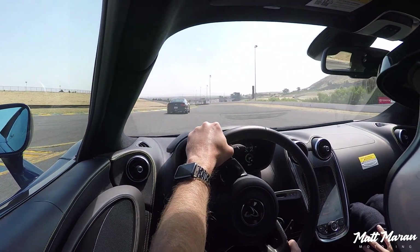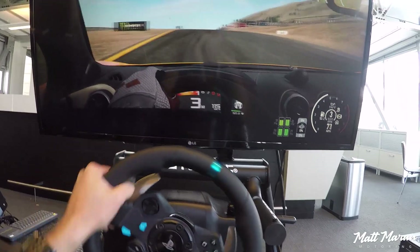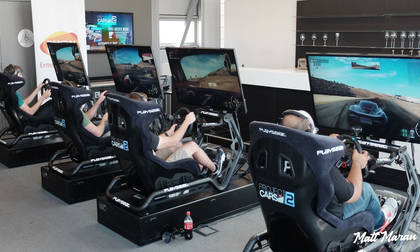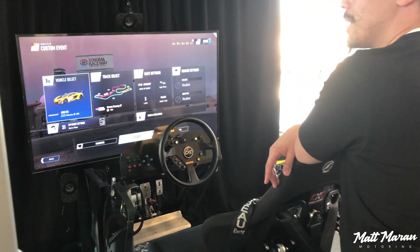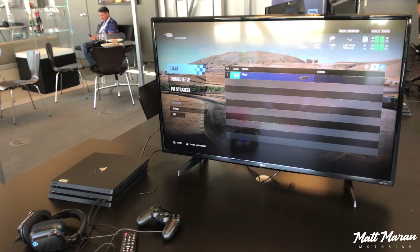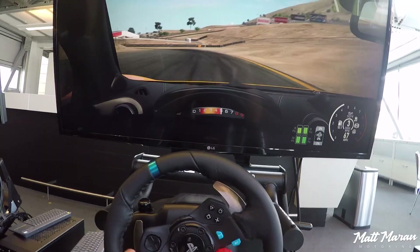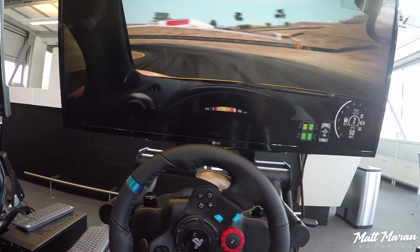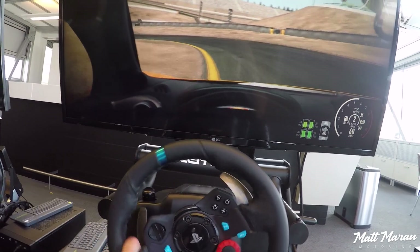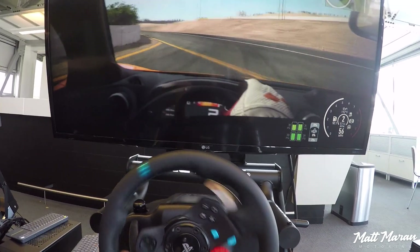All the guys we were working with were fantastic instructors and we had a really fun time in the first half of the day on track in the McLarens. Then in the afternoon we played Project Cars 2. There are a bunch of different setups — from a full virtual reality rig with Oculus Rift all the way down to a basic game controller. I wanted to first try it with the same 570s on the same track, Sonoma Raceway, in the game and see just how close it was.